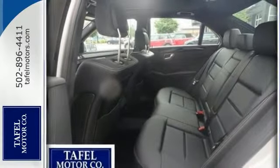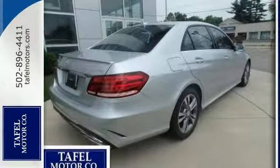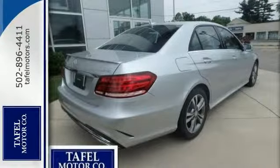It features a premium sound system, command system with central controller, and Bluetooth. This one won't be here for long — you'll feel as special as you look in this E-Class.